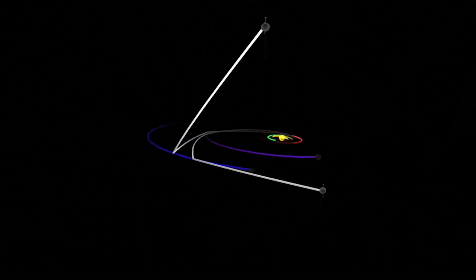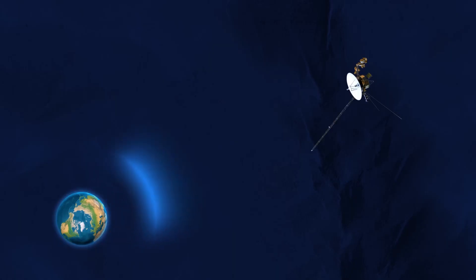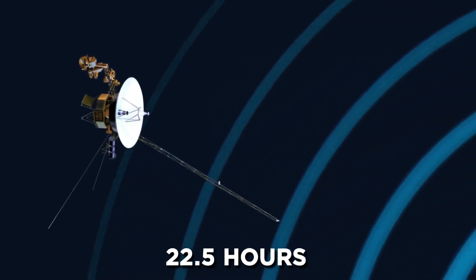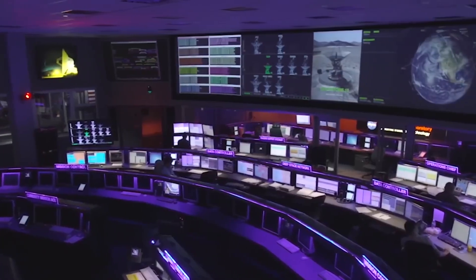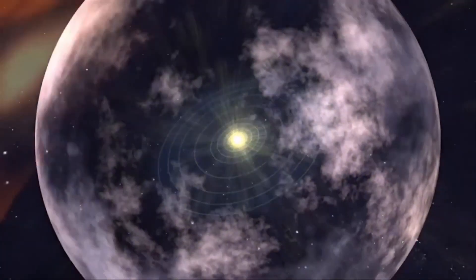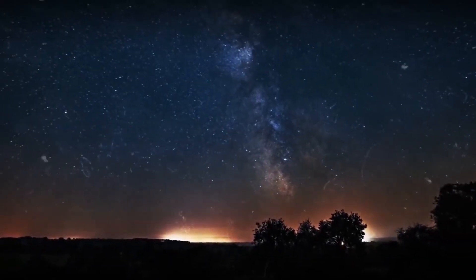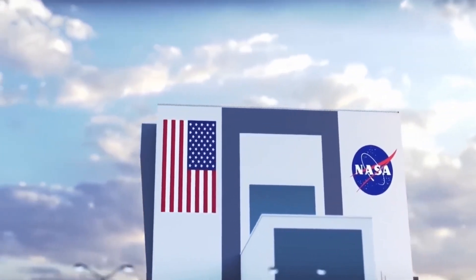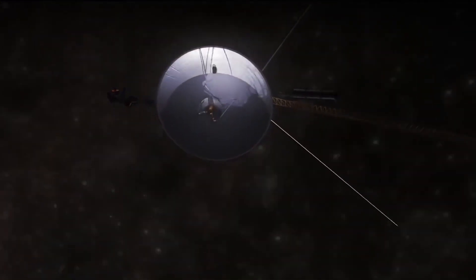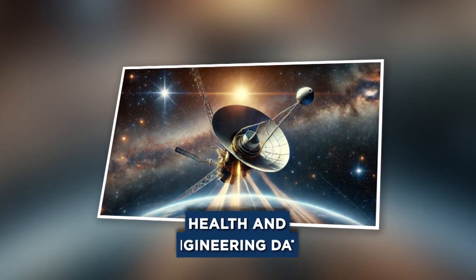The process wasn't as simple as flipping a switch. Communication with Voyager 2 takes time — 22.5 hours to send a message, and another 22.5 hours to receive a response. Every command sent to the spacecraft, every tweak or adjustment, had to travel over 15 billion miles and back, with nearly a full day's delay before NASA could know if their solution was working. Despite these challenges, NASA's fix proved successful, and soon Voyager 2 was back to sending coherent data.